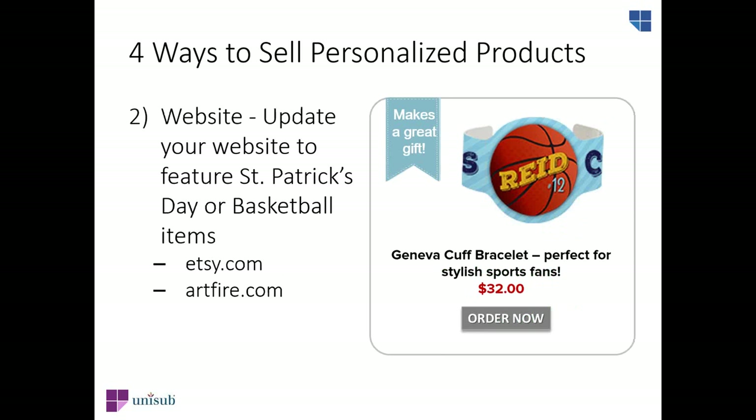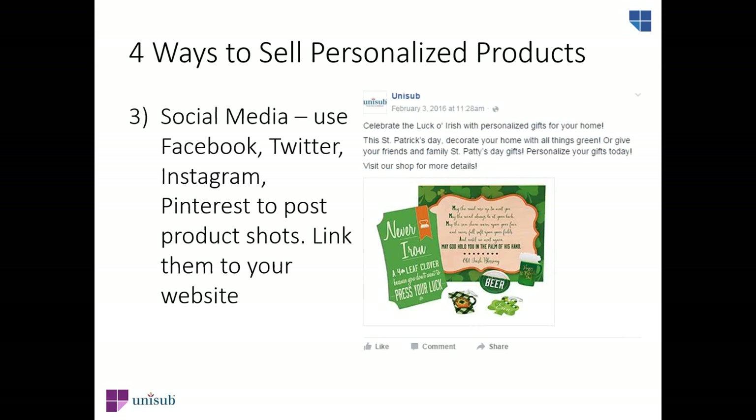Updating your website with the products you'll be personalizing and selling is important, especially if selling online is your main way of showcasing products. If you don't have a website, add this to your mix — set up a store on sites like Etsy.com or Artfire.com and link to your shop listings in emails or social media posts. You can also create a tweet, Facebook post, or upload a photo to Instagram or Pinterest linking to your website or shop.